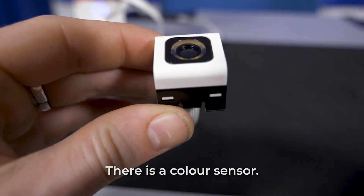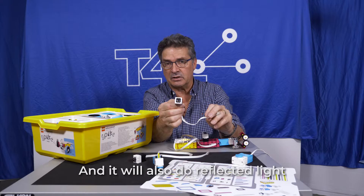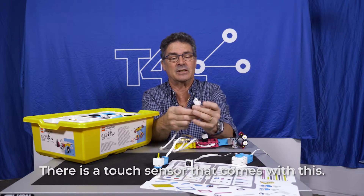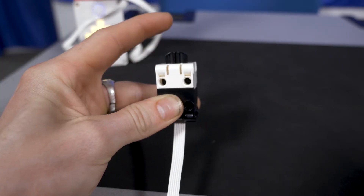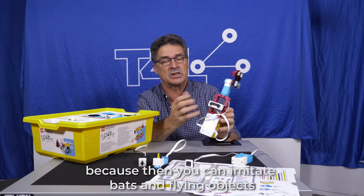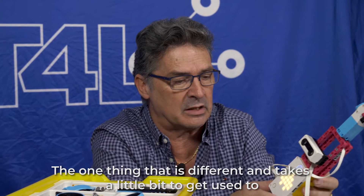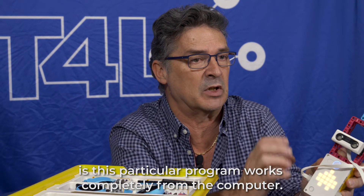The sensors you get include a colour sensor that will also do reflected light, so you can do ambient and reflected light sensing. There is a touch sensor that comes in this. Ultrasonic is always there too — really, really good — because you can imitate bats, flying objects, whales, and dolphins. The one thing that's different and takes a little bit to get used to is that this particular program works completely from the computer.